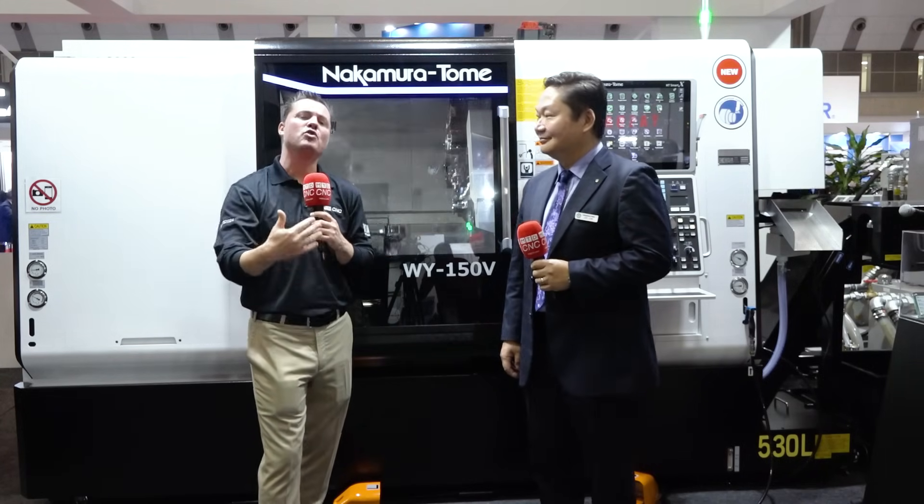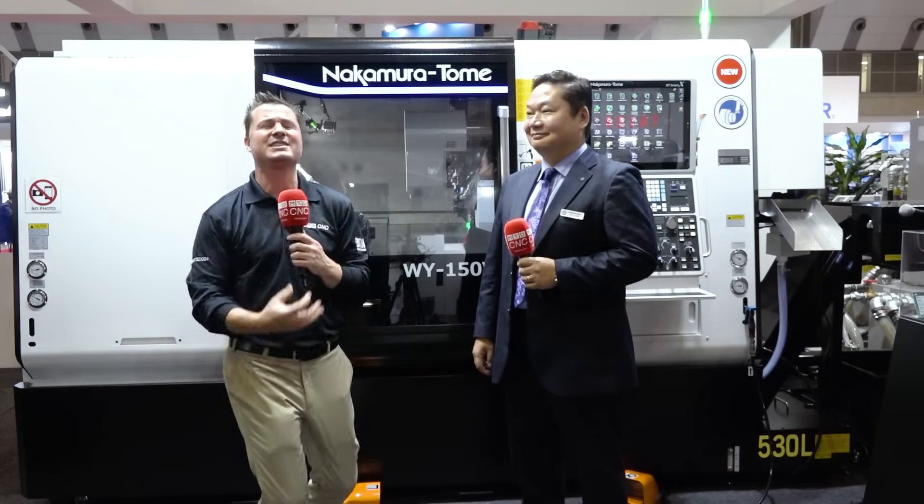When I think about Nakamura Tomei, much like many of you guys out there, we think multitasking. We think flexibility. We think priced effectively. We think about doing more inside of the machine to give us the one-and-done operations to help us make that money we've been craving with the investments that we make. And on top of that, to last for decades, for generations to take care of your shop.